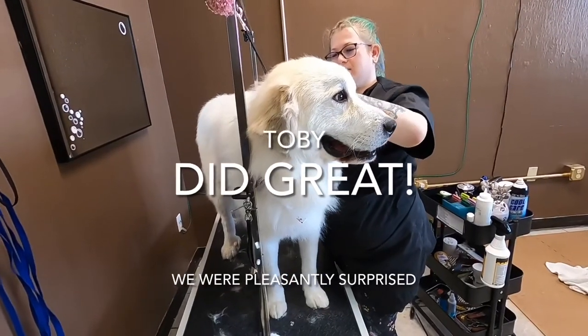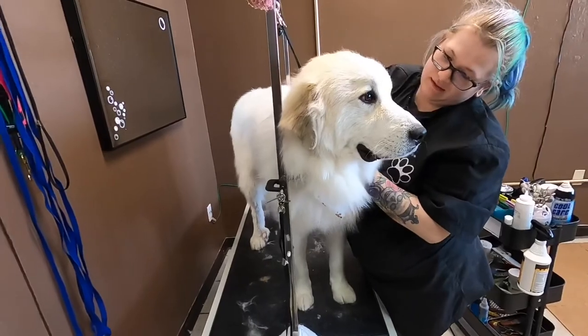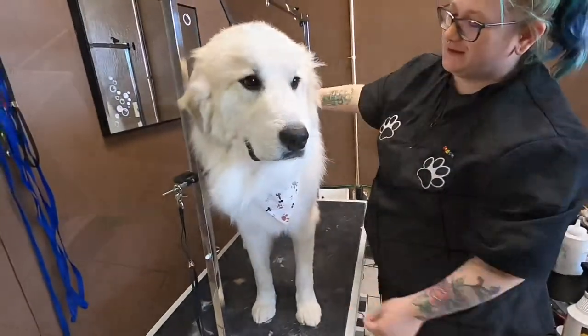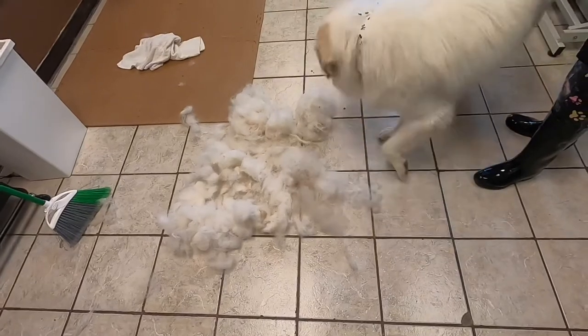Such a good boy, Toby! Where's your bandana? There it is. You're so floof — so floof! That's a lot of floof, oh my goodness.